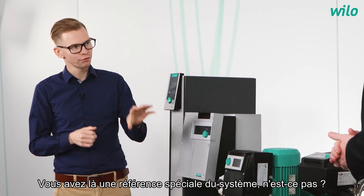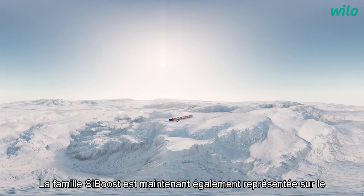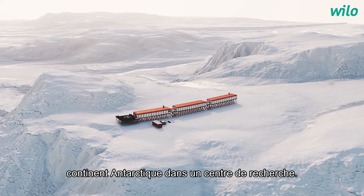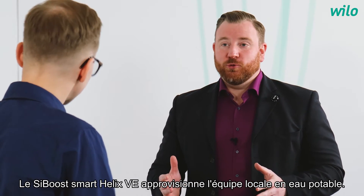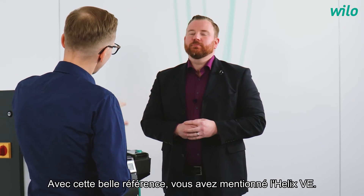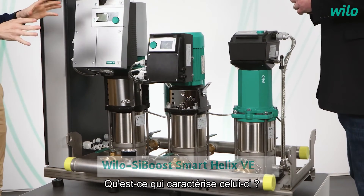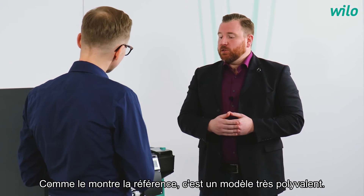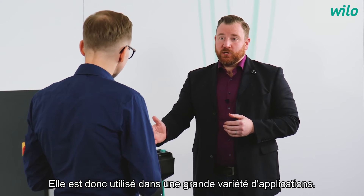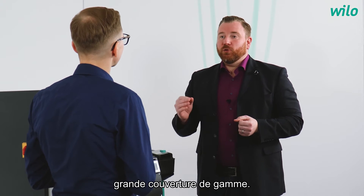There is a special reference for the system. Yes, this is a very special reference. The SciBoost family is now also represented on the Antarctic continent within a research facility. The SciBoost Smart Helix VE is supplying the local crew with drinking water. Regarding the Antarctic reference, you mentioned the Helix VE — it's the type in the middle. As the reference shows, this is our all-rounder, used in a wide variety of applications. It is our most commonly used version and offers great range coverage.